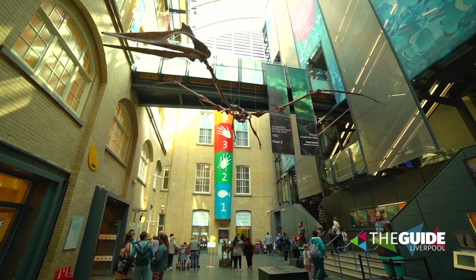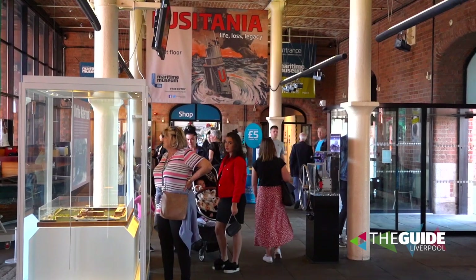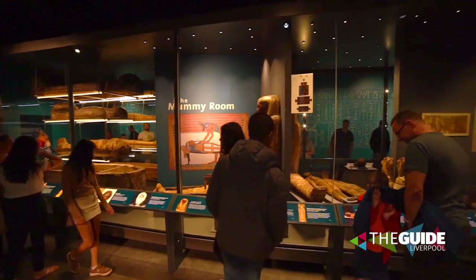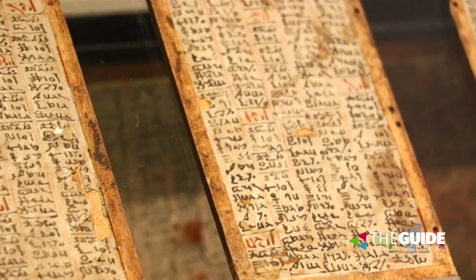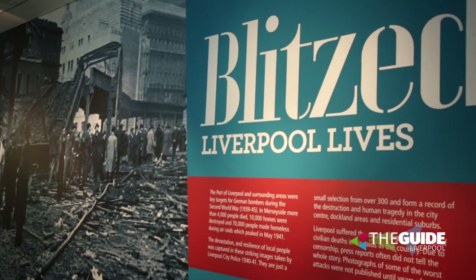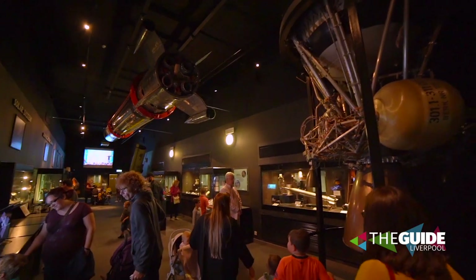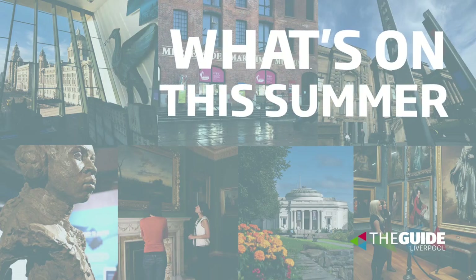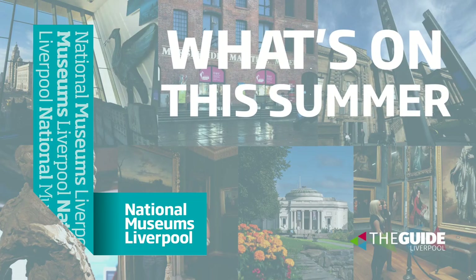Did you know that we've got eight museums and galleries here on Merseyside? They're all free to enter with lots of free events for you to experience too. From discovering the secrets of ancient Egypt, seeing first-hand how our city was affected by the Blitz, to blasting off into space to explore our galaxies. And today we're telling you what's on this summer at National Museums Liverpool.